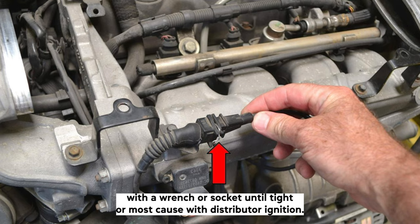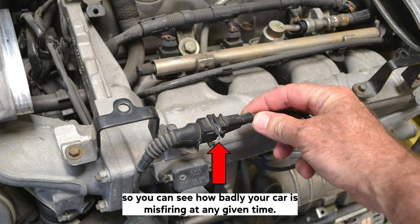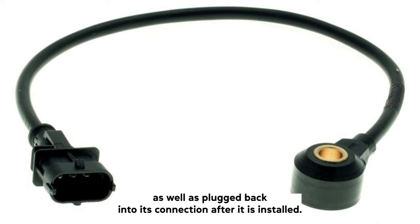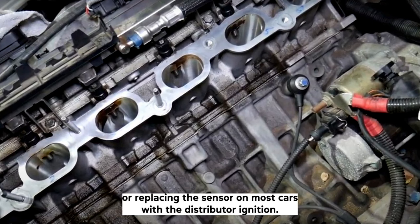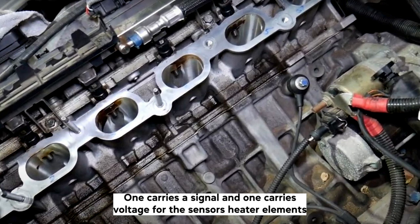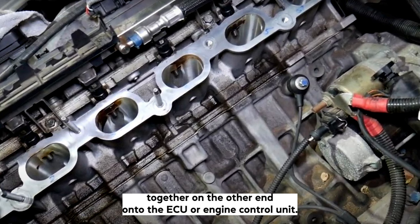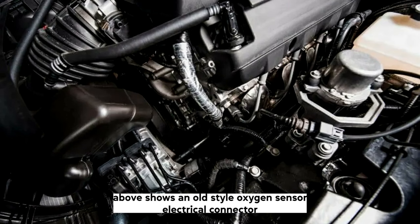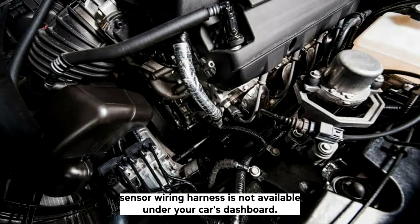On most cars with distributor ignition, there is a knock sensor wire going from the engine to the back of your car's dashboard for diagnostic purposes, so you can see how badly your car is misfiring at any given time. This wire will need to be unplugged from its connection under your dash before removing or replacing the sensor, and plugged back in after installation. On most cars with distributor ignition, there will be two wires going to each knock sensor — one carries a signal and one carries voltage for the sensor's heater element, if equipped. These are usually plugged together on one end and connected to the ECU (engine control unit) on the other. The picture shown demonstrates an old-style oxygen sensor electrical connector that can be used during replacements if a knock sensor wiring harness slot is not available under the dashboard.